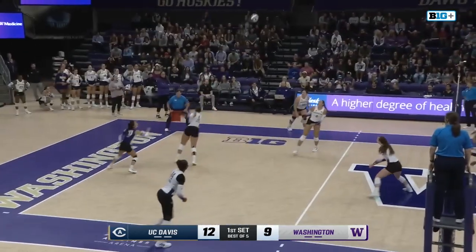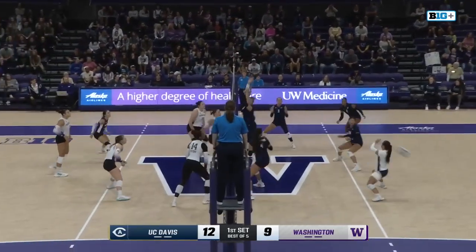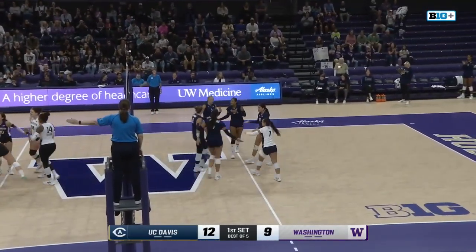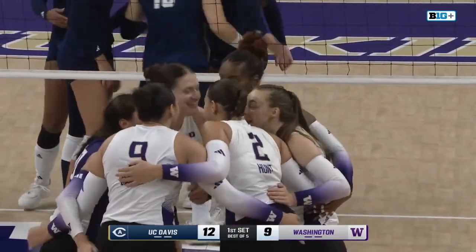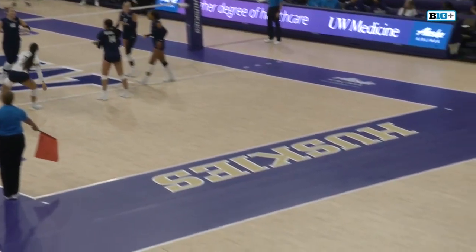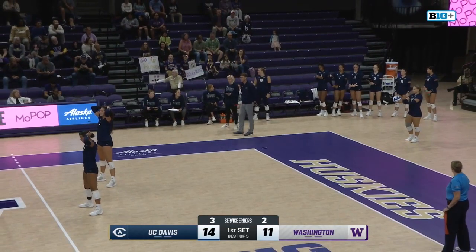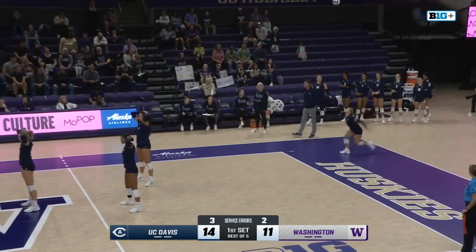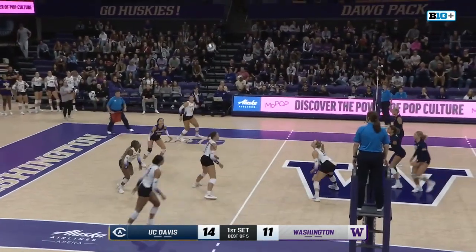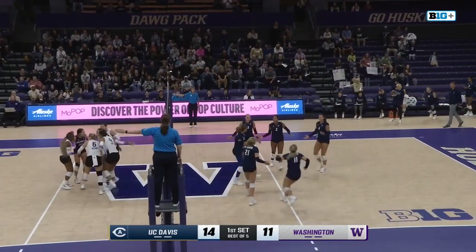Start of the jump serve — looked like it was going to be long, but the Huskies played it. Now the answer with a spike at the net. Julia Hunt bringing the power. Davis. There is Hunt with the rifle. The head coach, Dan Connors, standing there as the jump serve is on the way. What another powerful attack.